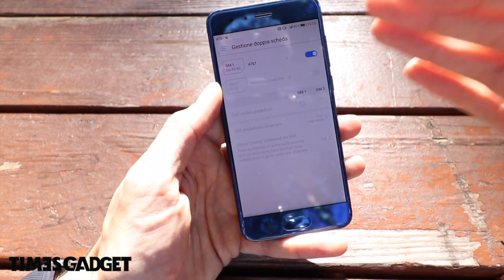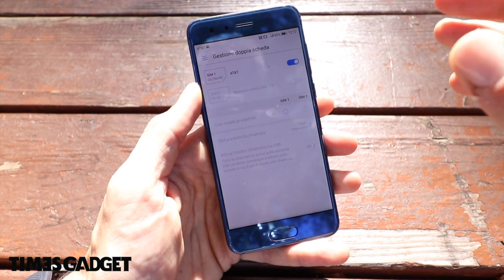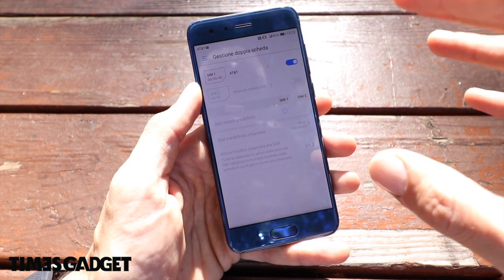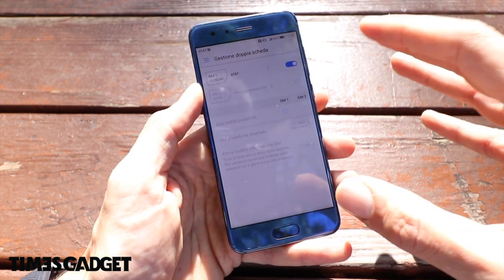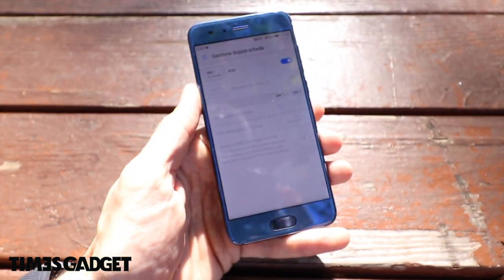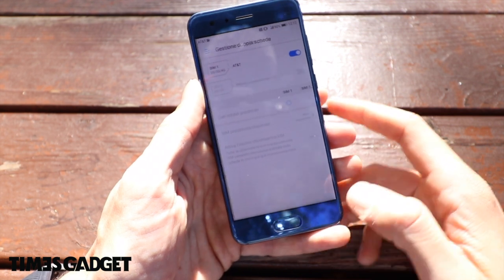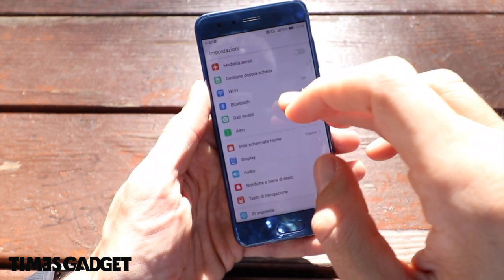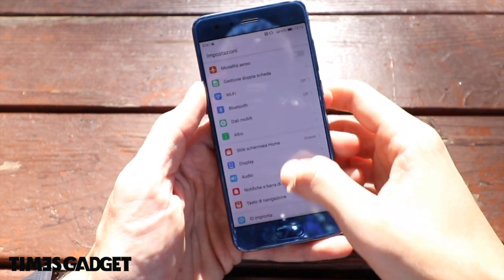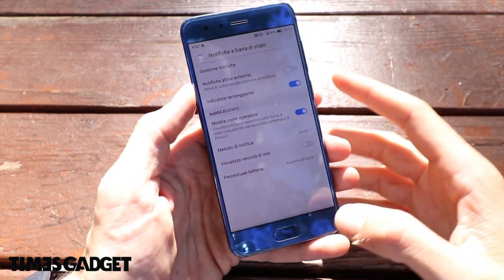Abbiamo la possibilità di gestire una doppia SIM, anche se possiamo avere la doppia SIM al posto della microSD per l'espansione di memoria. In questo momento non ho la SIM americana su questo telefono e sono attaccato alla rete AT&T. Passando al reparto Bluetooth, Wi-Fi, dati mobile: le connessioni ci sono tutte, abbiamo anche NFC. L'audio si sente bene e la barra di stato può essere personalizzata.